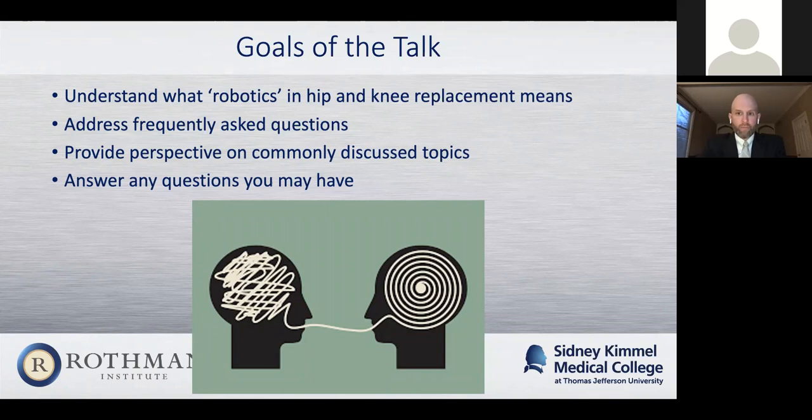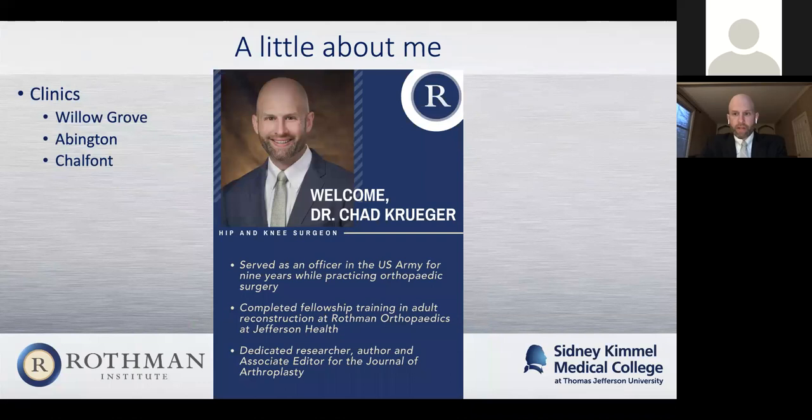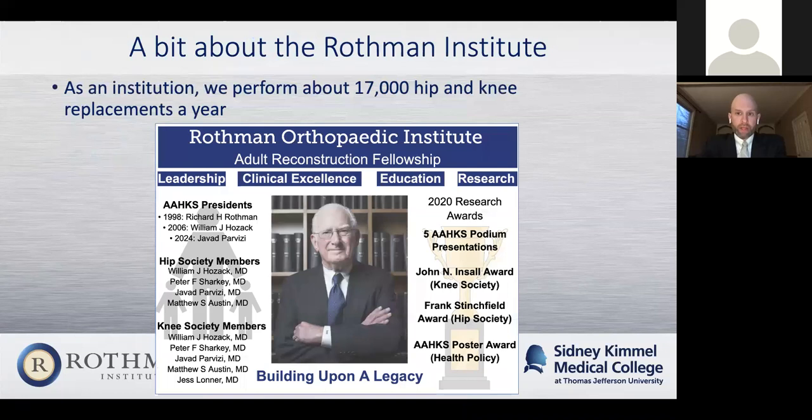Please feel free to type questions into the chat box. We'll keep a running tally and go through them at the end of the talk. A bit about me — my clinics are at Willow Grove, Abington, and Shelfont. But more importantly, a little bit about the Rothman Institute. When it comes to hip and knee replacements, we're not only national experts on this topic, but global experts. We do over 17,000 hip and knee replacements a year as an institution. We certainly have expertise in both robotics and non-robotic treatment for hip and knee arthritis, and that's one of the reasons we do these lectures — to better connect with the community.